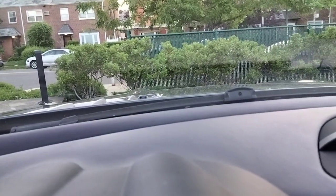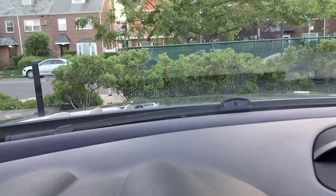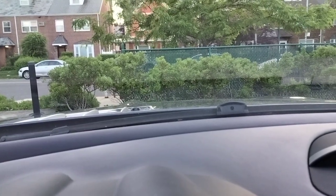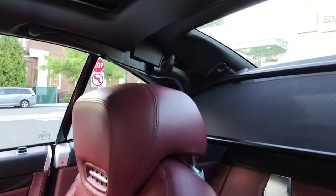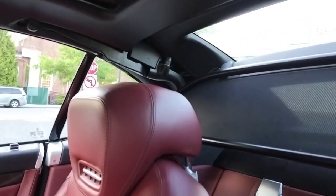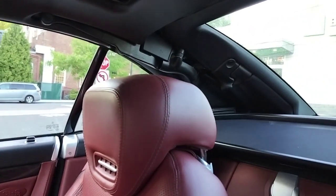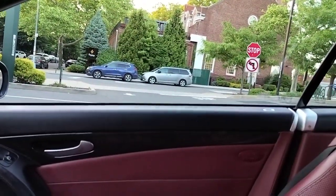We got the suspension — we can raise it, you'll see it come up an inch or two, and we can drop it back down. Roll bar works. Power locks work. Quick spin.